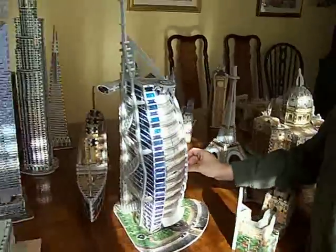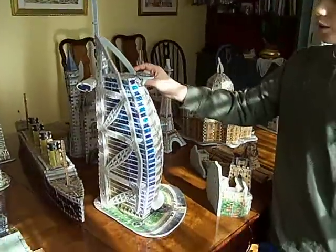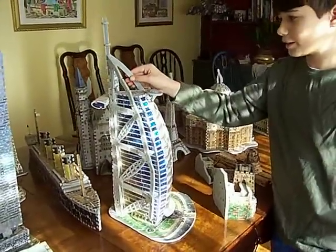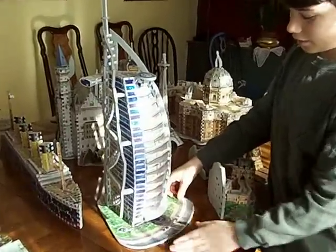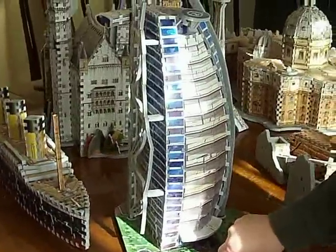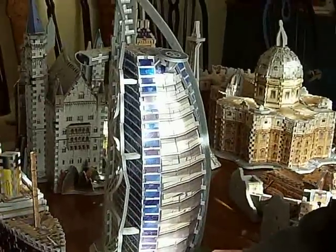This is the world's tallest hotel. It is the Burj Al Arab, and it's in Dubai. It's an amazing puzzle, but it took a lot of architecture and engineering work to build it.